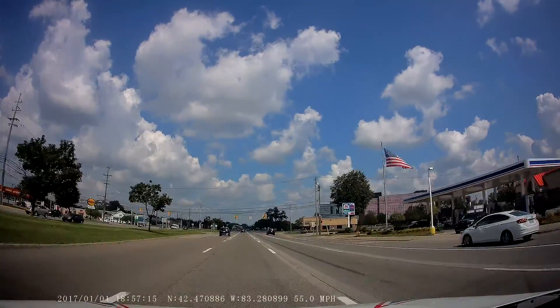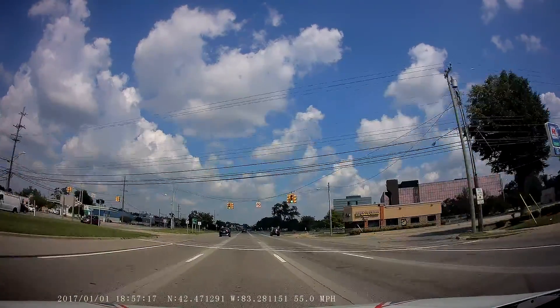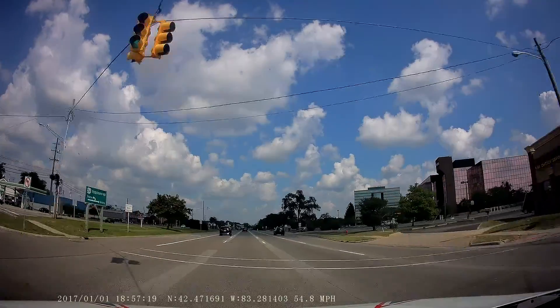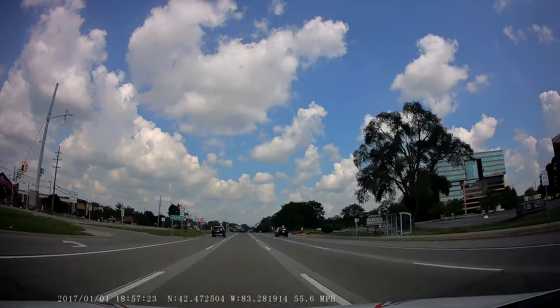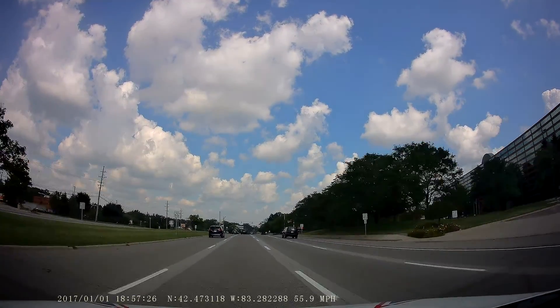Reducing speed and slamming brakes is dangerous, so good speed control is vital. If you look at all the cars out here, we're pretty much at 50 miles an hour — good spacing, good lane positioning.